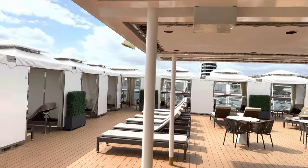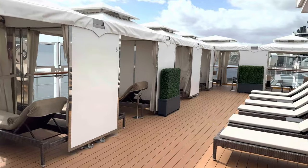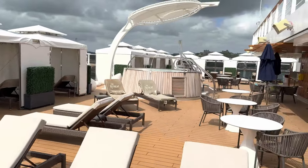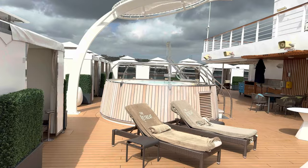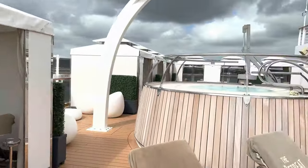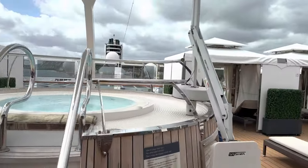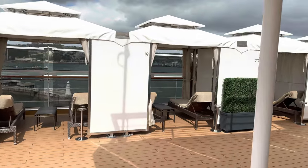Deck 12 is the retreat cabana area. This isn't like a retreat on Princess — this is where you can book a cabana for the day or the entire cruise. From a day, it started at $75 for two people, which is not bad. For a seven-night cruise it was about $500 for two people for a week. We saw them over that price on Celebrity. There's a little hot tub in there and drinks. They don't have a dedicated food menu, but they will bring you food from any restaurant or eatery that's open. There's bar service too.